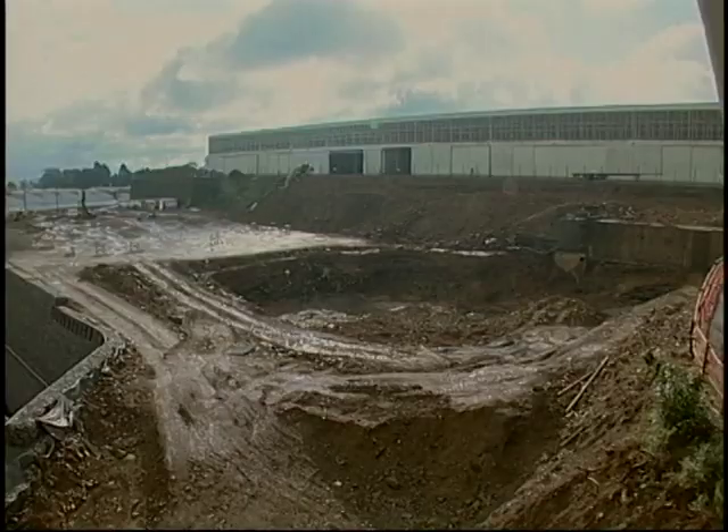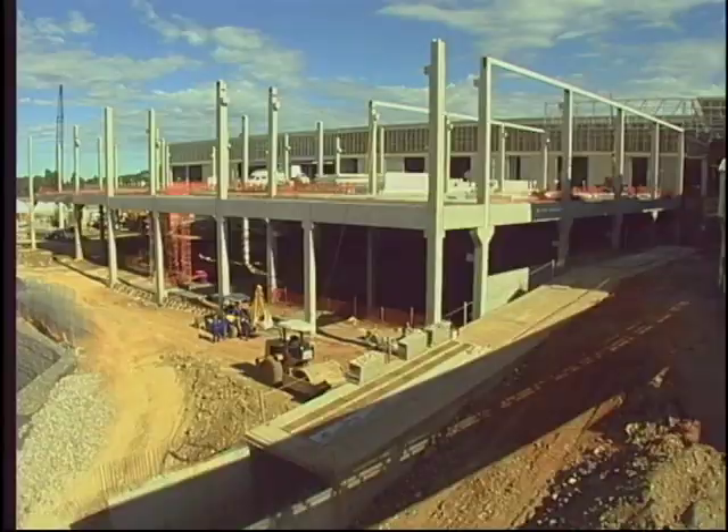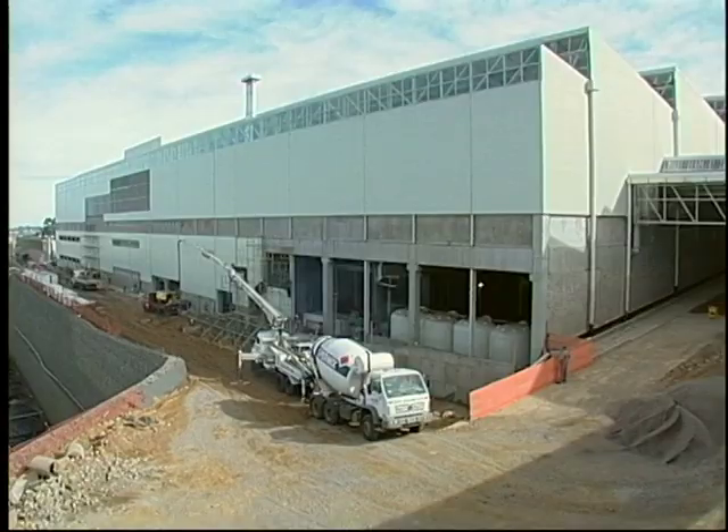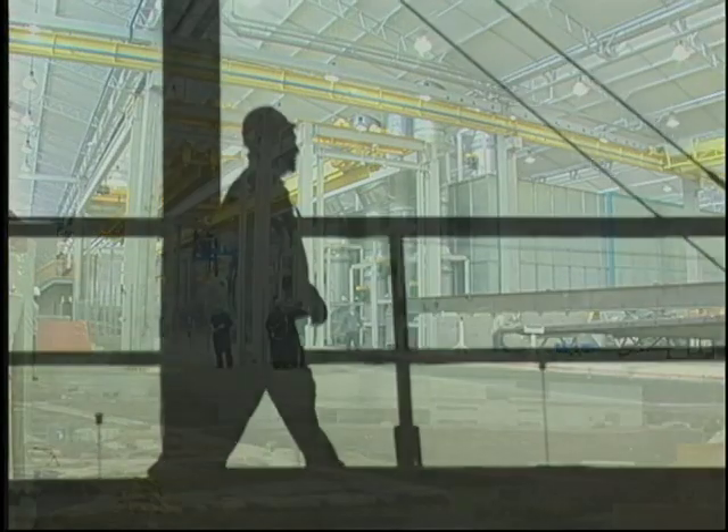The challenge built in Caxias do Sul at Randon Implementos' facilities: one of the most modern complexes in the segment for pre-treatment, electro-deposition paint coating, e-coat, and powder topcoat.